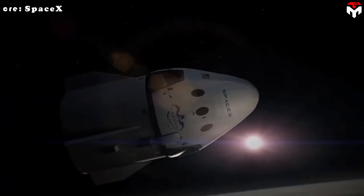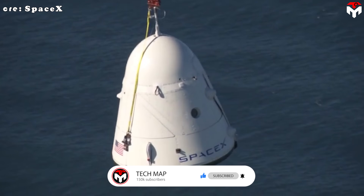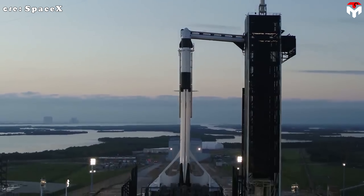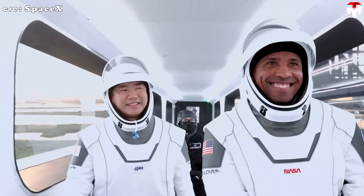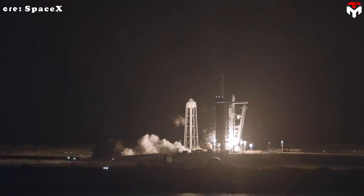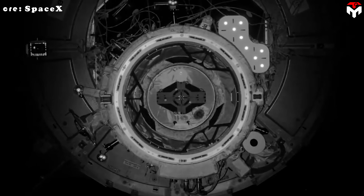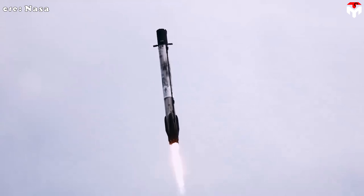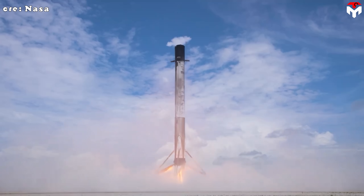NASA handed SpaceX the contract that led to the Dragon crewed spacecraft back in 2014, and more than 10 years later it's still ferrying astronauts into orbit. What SpaceX has shown is that a private company, when focused and well-led, can achieve what once took entire governments — and do it faster and cheaper. On top of that, their Falcon rockets are reusable, a concept many once dismissed as impossible.